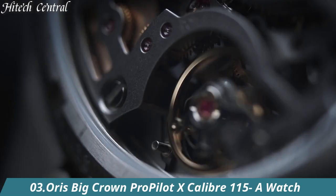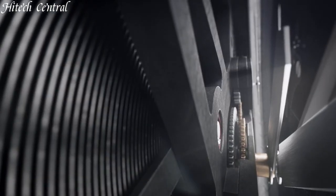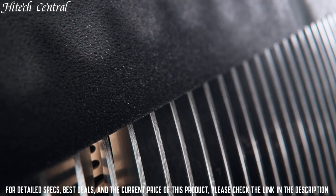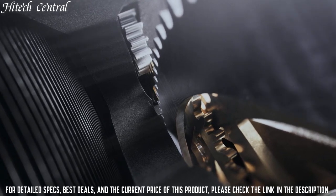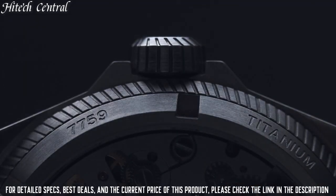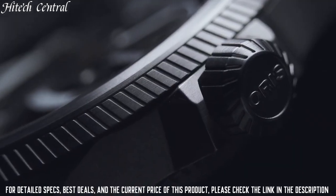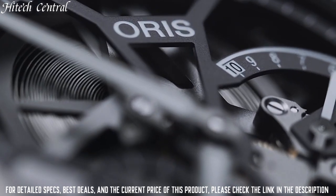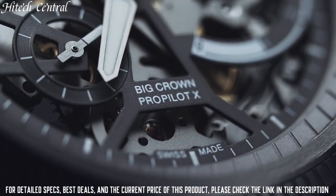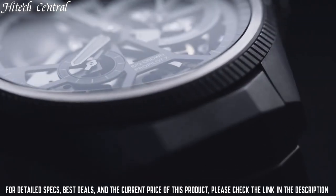Number 3: Oris Big Crown Pro Pilot Excalibur 115A Watch. Dial type: analog, two sub-dials displaying small second and power reserve indicator. Oris Caliber 115 Hand Wind Movement containing 38 jewels, beating at 21,600 VPH, and has a power reserve of approximately 240 hours.